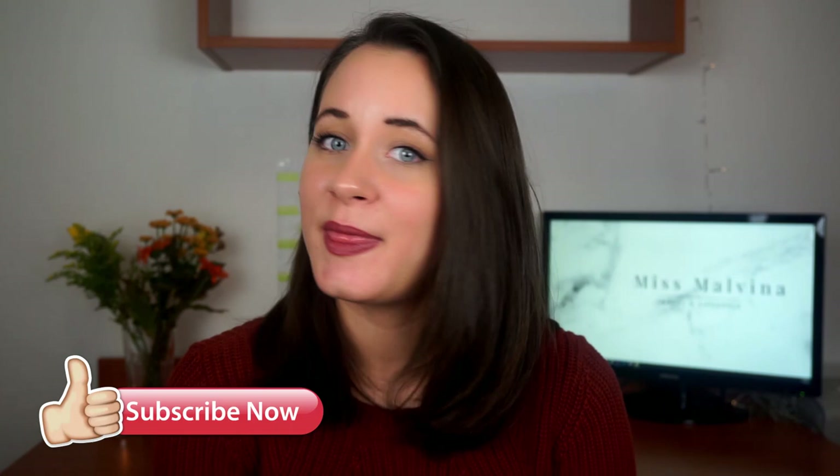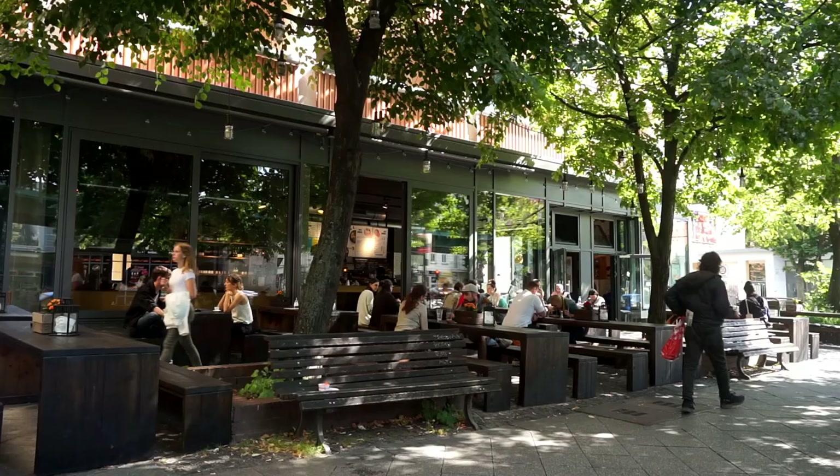And of course, if you've ever been to Berlin, I'd love to know your favorite places. So leave a comment down below so that we can all explore the city together. Please give this video a thumbs up and subscribe to my channel. And then without further ado, let's get started.